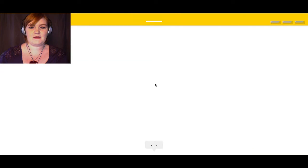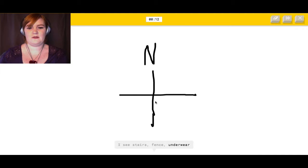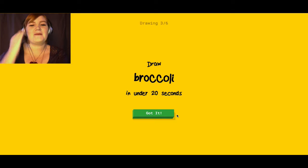A compass. Okay, I can maybe do that. It sees leg, stairs, fence, underwear, elbow, floor lamp, syringe, chandelier, nose, church... Sorry, I couldn't guess it. Oh my god. Wow. Am I that bad?